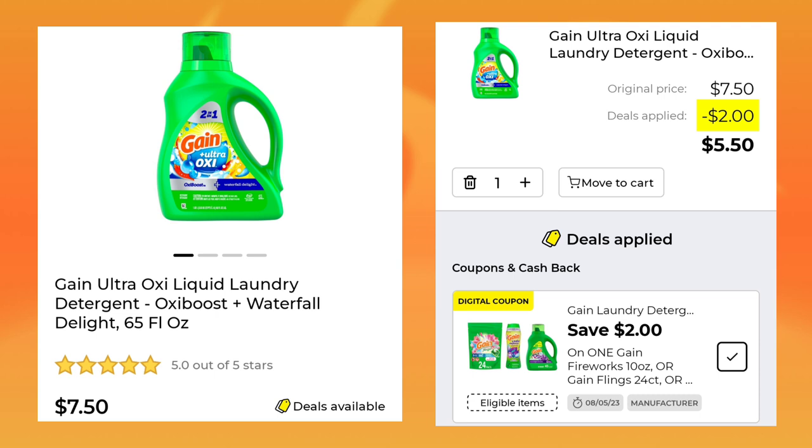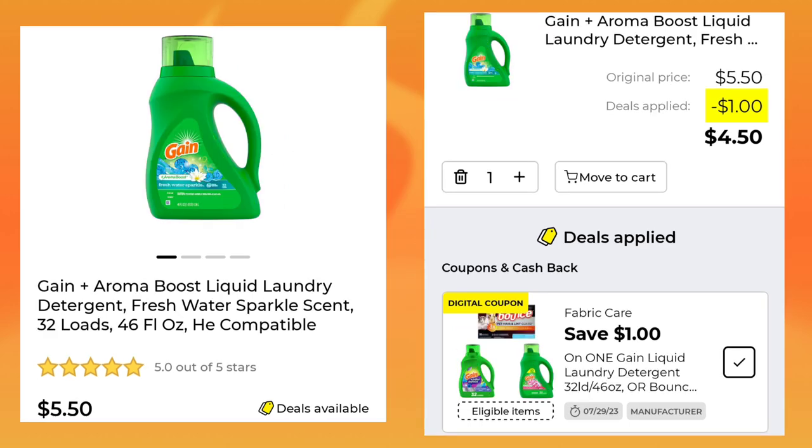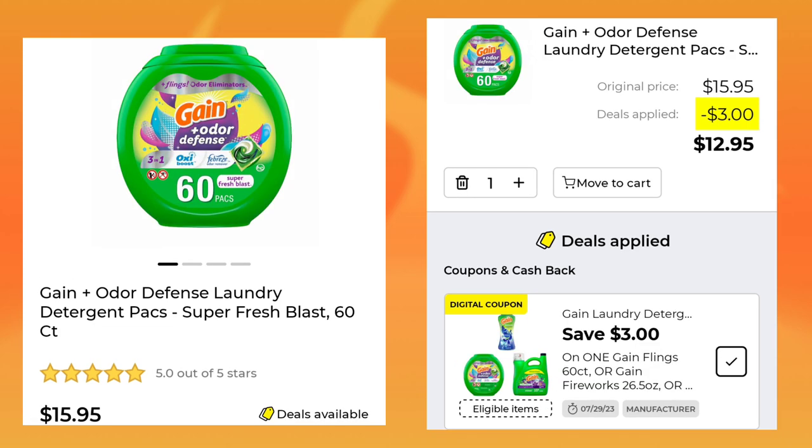The other Gain Detergent is $7.50 for the 65-ounce — you'll save $2 and pay $5.50. And then we have the 46-ounce for $5.50; you're going to save $1 here and will end up paying $4.50. Then we have the Gain Packs — these are $15.95, $3 off, and you'll pay $12.95.